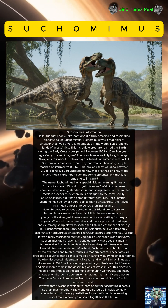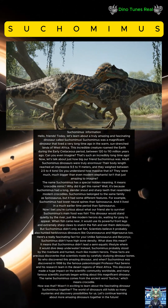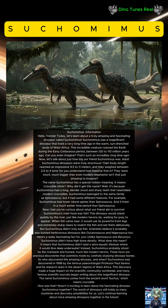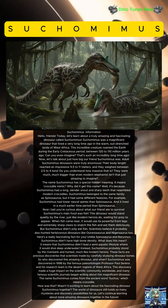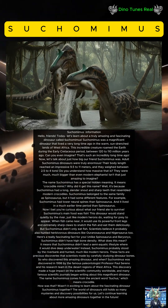Let's talk about just how big our friend Suchomimus was. Adult Suchomimus dinosaurs were truly enormous. Their body length reached an impressive 9.5 to 11 meters, and they weighed between 2.5 to 4 tons. They were much, much bigger than even modern elephants. Isn't that just amazing to imagine?